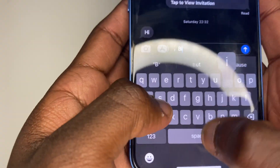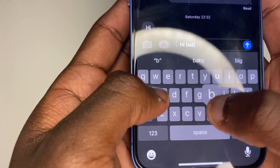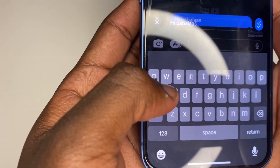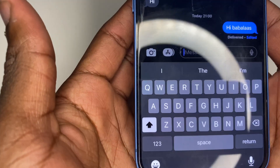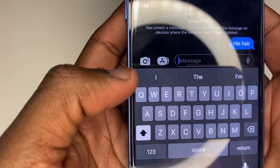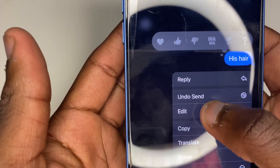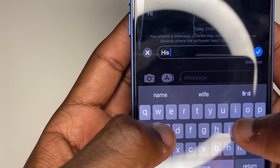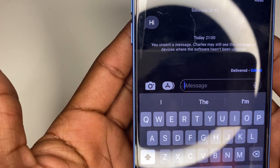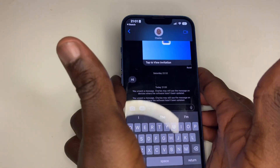That brings me to my last feature: send and undo messages. This is so cool because you can unsend or edit messages through the Messages app, which wasn't possible before. The other person needs to have iOS 16 in order to see that you've deleted or edited the message — you both need to be on the same software. If you try to delete a message sent to someone on iOS 15, they'll still see it. But once iOS 16 is fully out, send and undo messages will be a very cool feature.